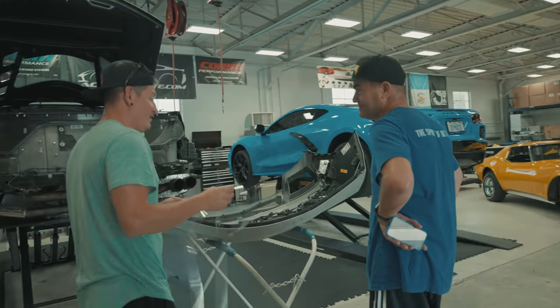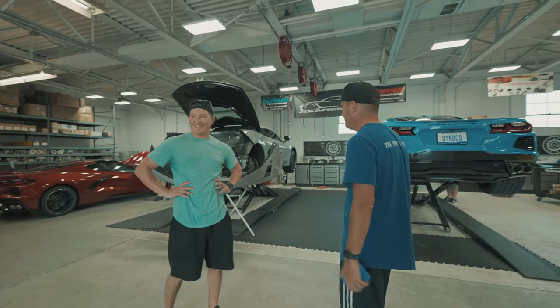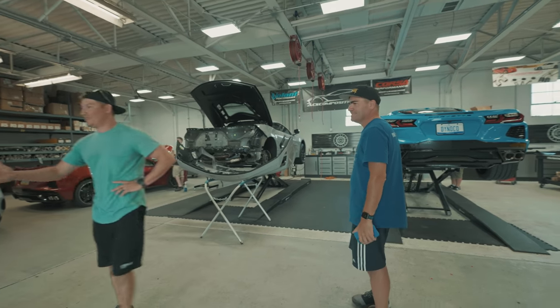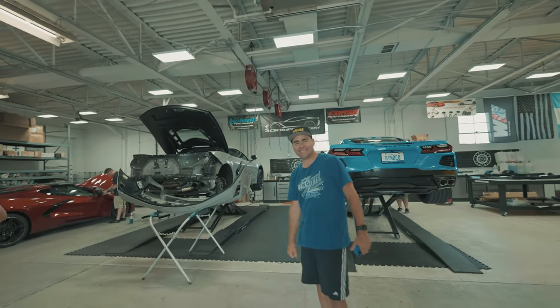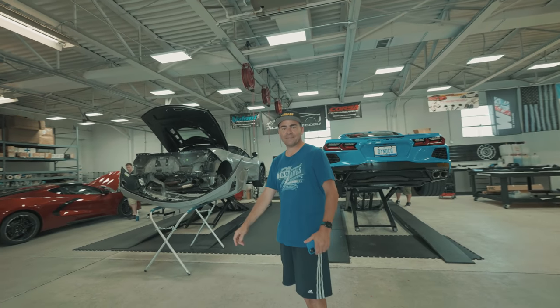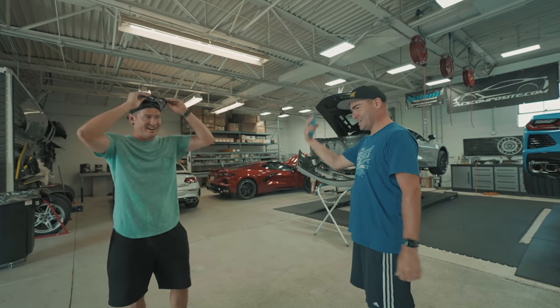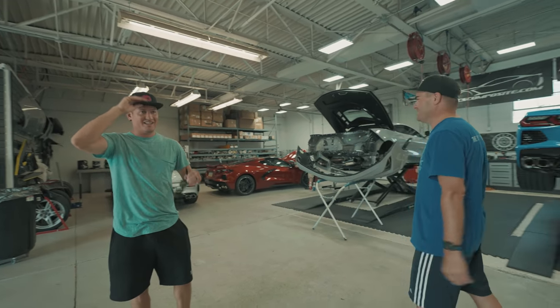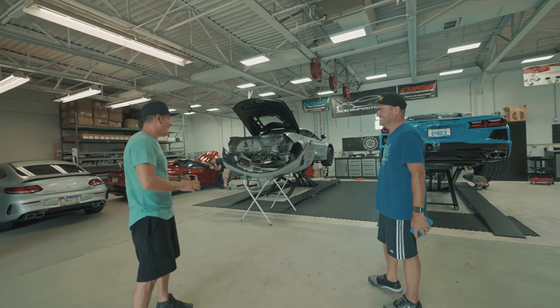Sorry, you cool with being on camera? I didn't even know - oh yeah, no worries, always. So you're going to get some good footage. I like your hat. Thanks, I got it from the man himself - the legend. I gotta turn it around - I get smoked on YouTube for the backwards hat.